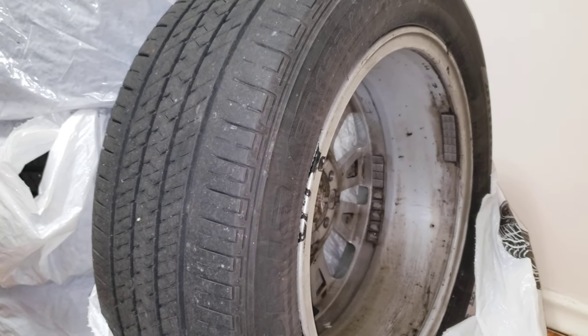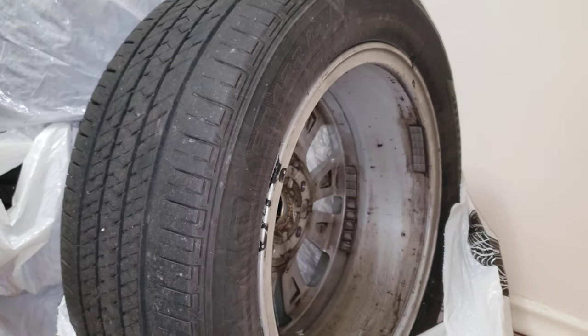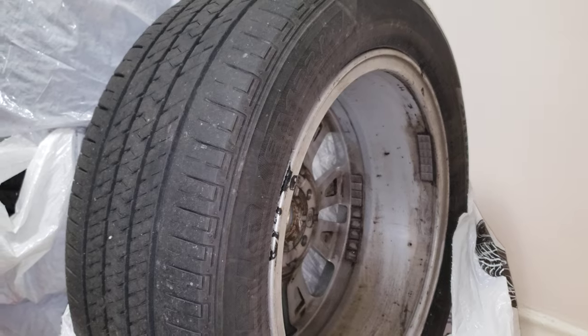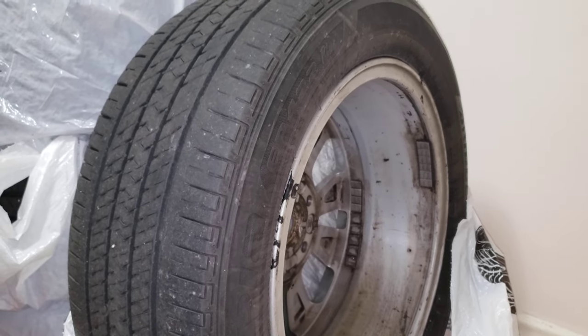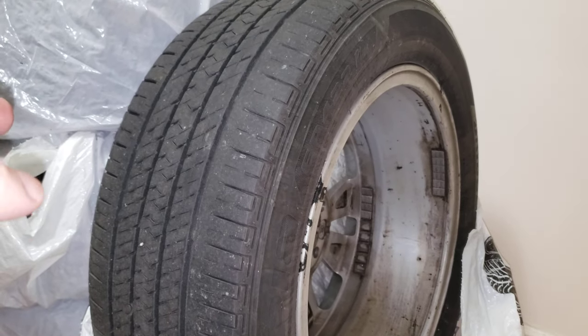I'm pretty impressed with them. These are made for a quiet ride and fuel efficiency, so that is a big feature on these. Some of these have mixed reviews, but I found them to be quite solid.